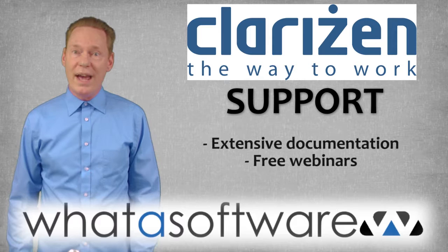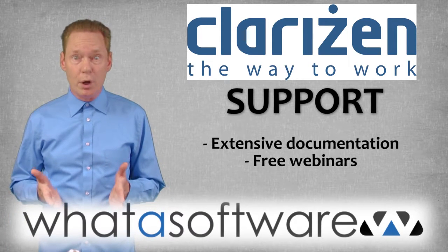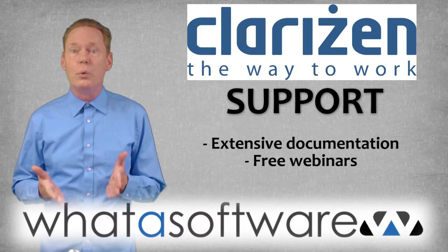Support: while users have had little to say about support staff, many have noted the extensive documentation and free webinars that help you learn to use the system to its full capabilities.